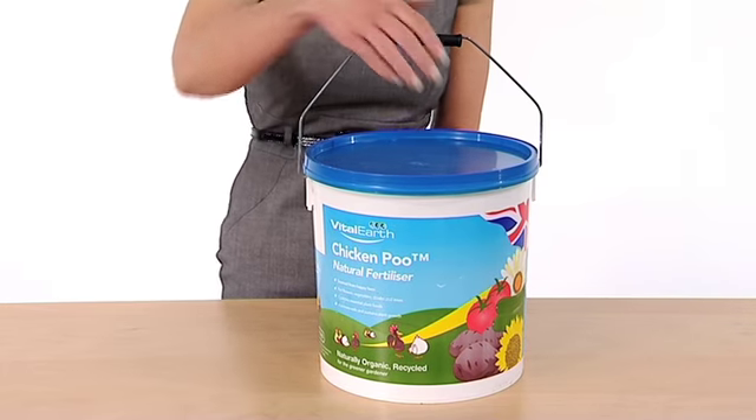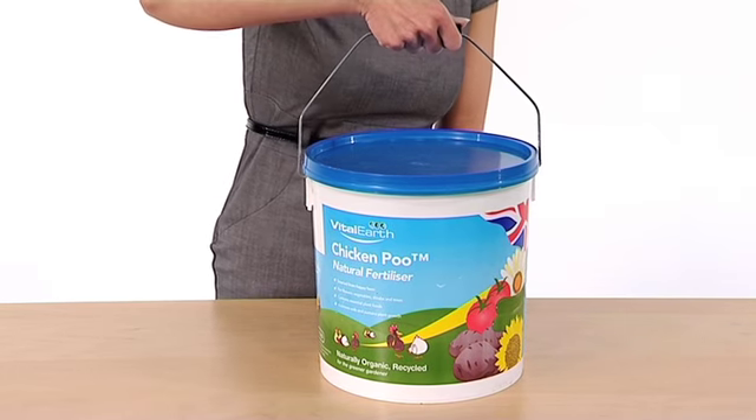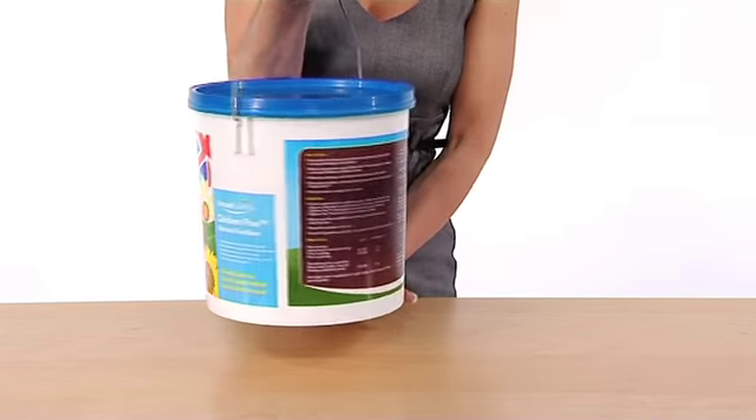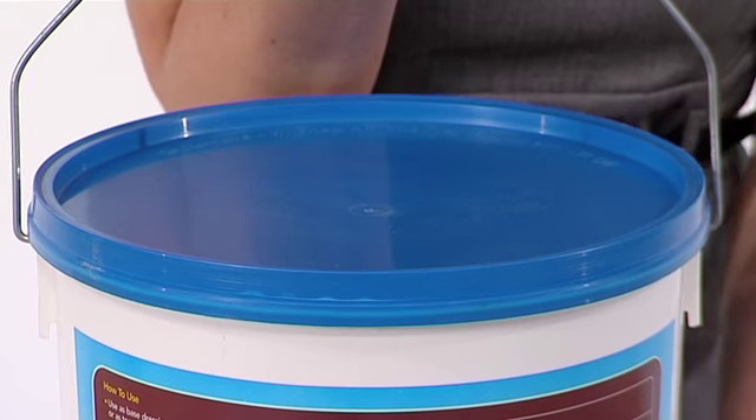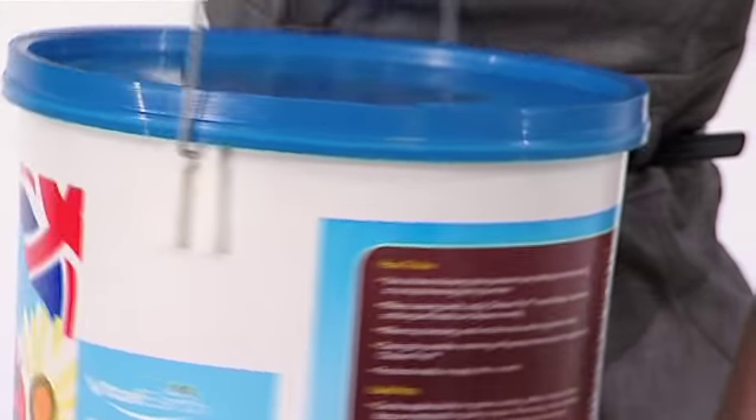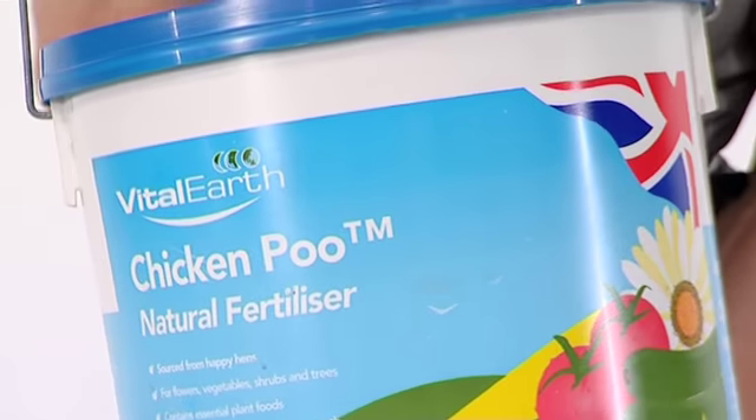It's organic, naturally. It's the ultimate in recycling and there's absolutely loads in the tub. The weatherproof packaging helps make this a big seller, but the real genius is in the marketing. Why sell poultry manure when your customers can have Vital Earth Chicken Poo?